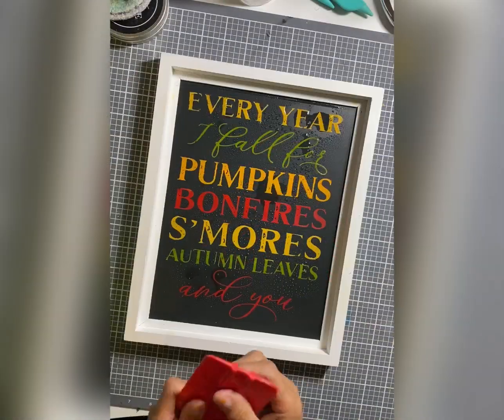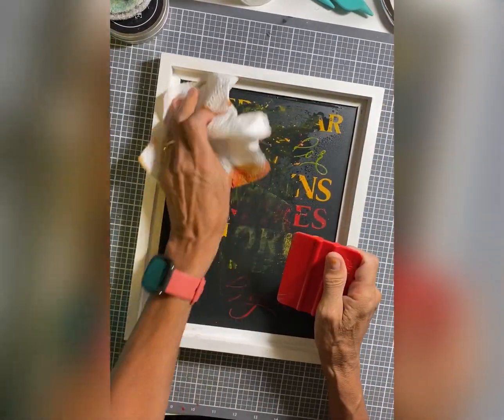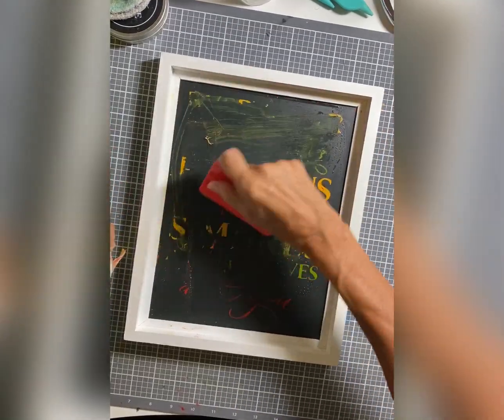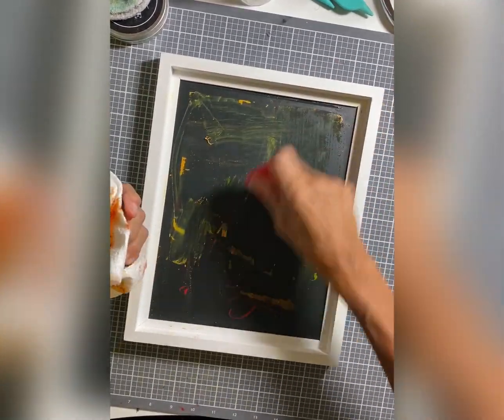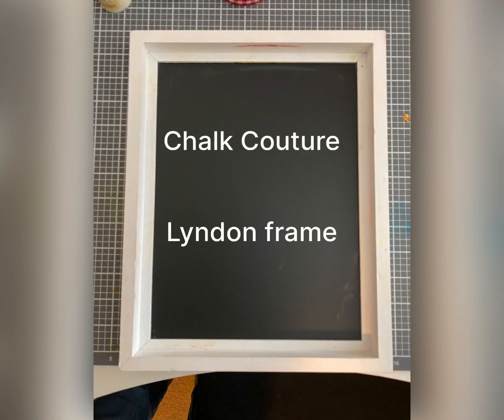Some water, then take a plastic scraper and scrape off. Take a napkin or a paper towel and wipe it off. And a board eraser will do the finishing touches. And you're ready to create once again.